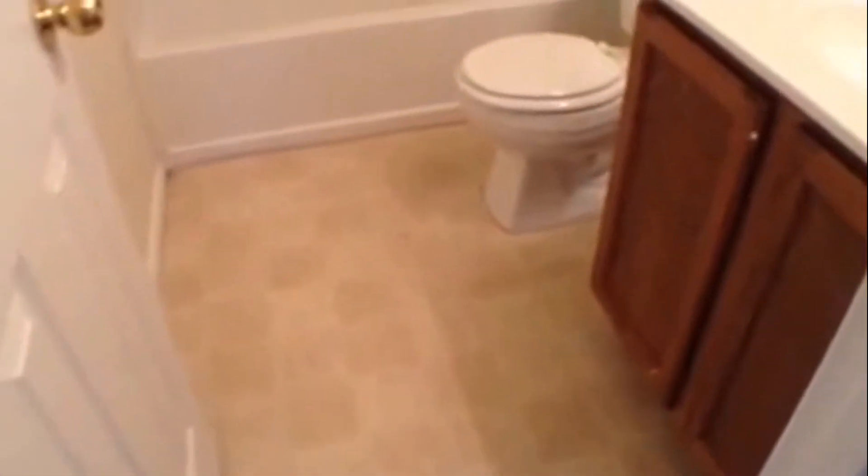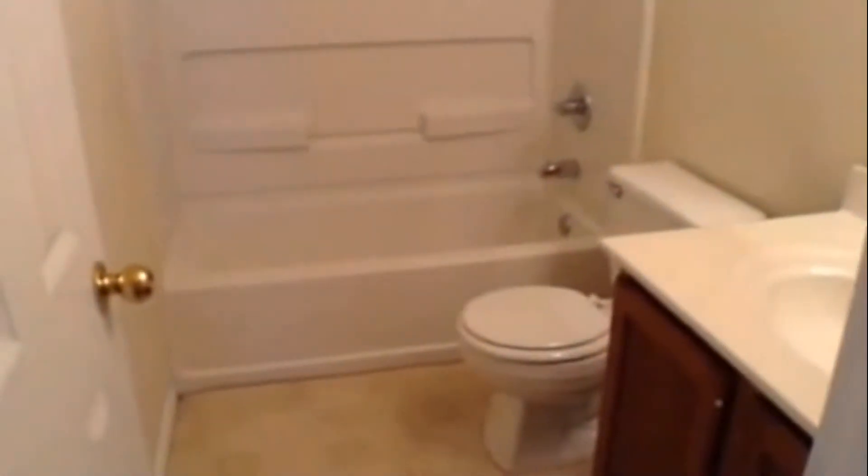Let's take a quick look at the upstairs hall bathroom — it has vinyl flooring, a vanity with mirror and light bar, and a fiberglass tub shower surround.